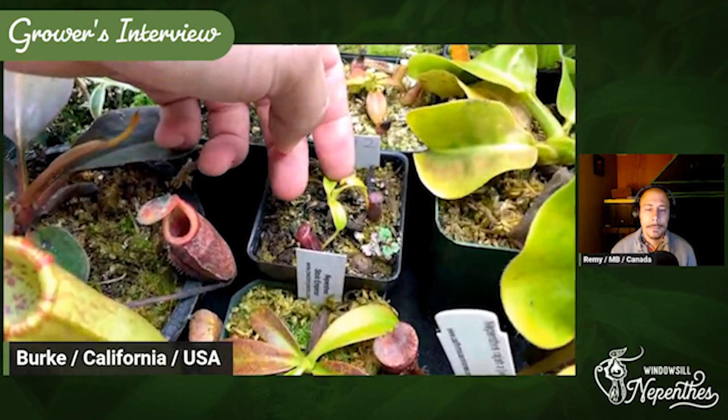As you can see, I'm growing so many different kinds. I even have an Ampullaria growing, and I got this Trusmatiansis — it's so slow growing. It's given me two leaves, but it's pitchered on all of them. Even with this little cut in the leaf, which it came with — which is kind of sad — but it kept going.